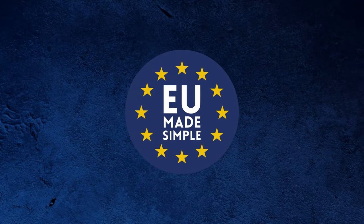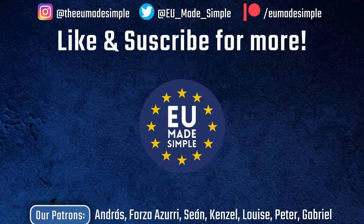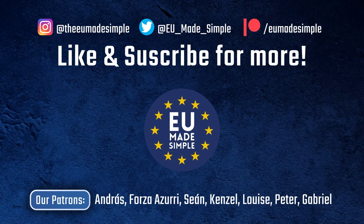This channel is all about the EU, so if you want more educational videos about institutions or EU current events, subscribe and like the video. And if you want to support the channel, please consider signing up to Patreon.